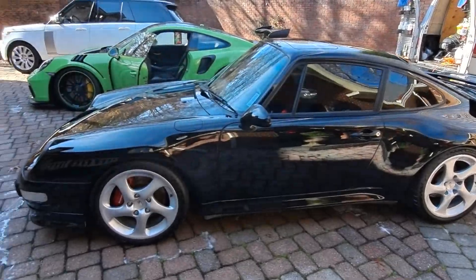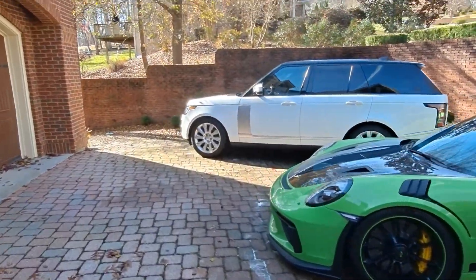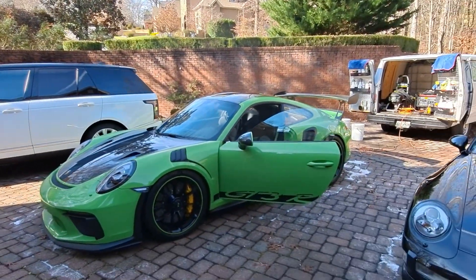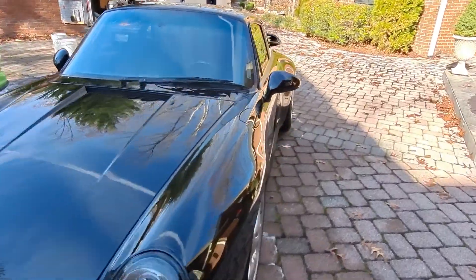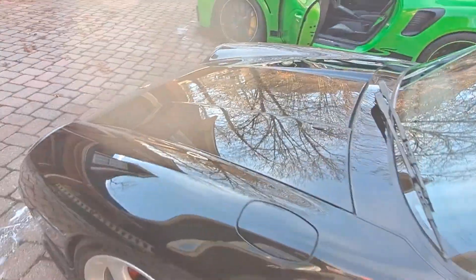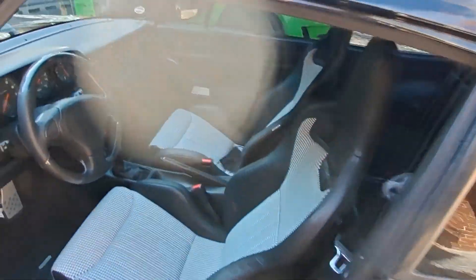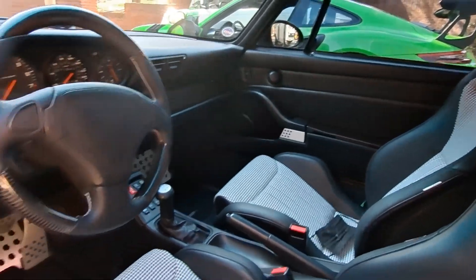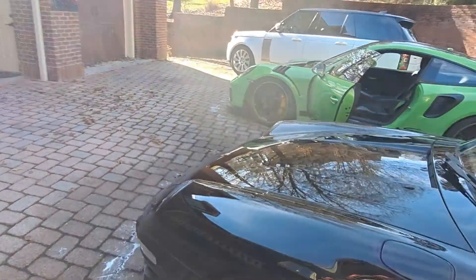Good morning everybody, this is Ray with Chattanooga Mobile Detailing. Today we have some cool cars here. We did a basic service on all three vehicles — a Land Rover, a GT3 RS Porsche, and a Porsche 911. We washed the exterior of the vehicles, the wheels, the tires, and the interior got a wipe down, vacuum, and floor mats.